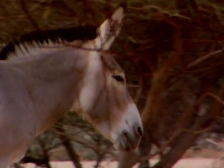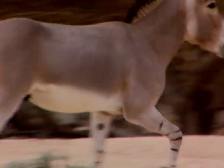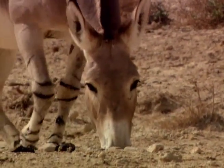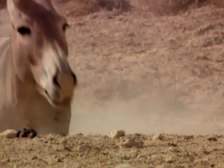The Somali wild ass is a desert survivor, and it was due to this hardiness that ancient civilizations utilized them for heavy duty work. Wild asses are the predecessors of our more domestic donkey.